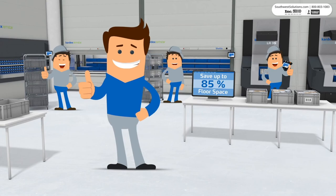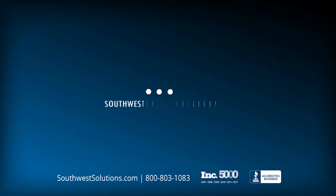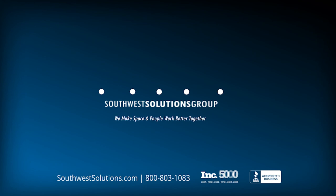For more information, call us at 1-800-803-1083 or visit us on the web at southbussolutions.com.